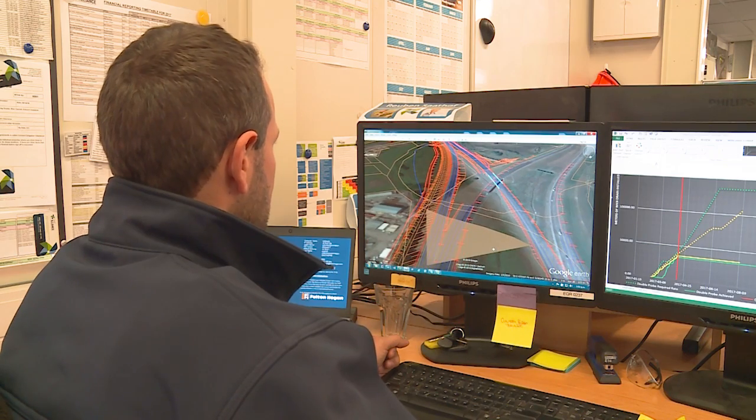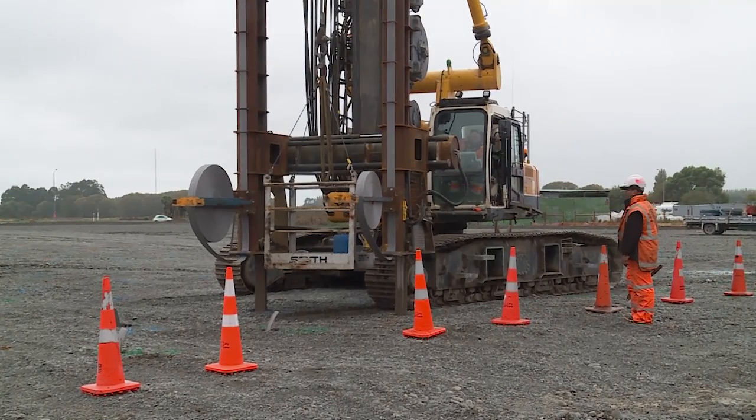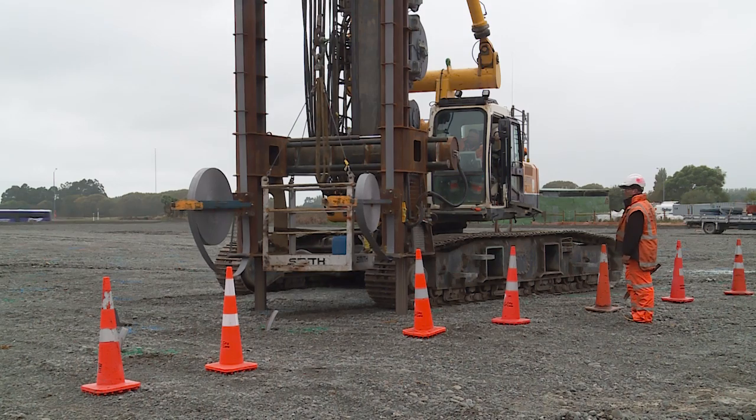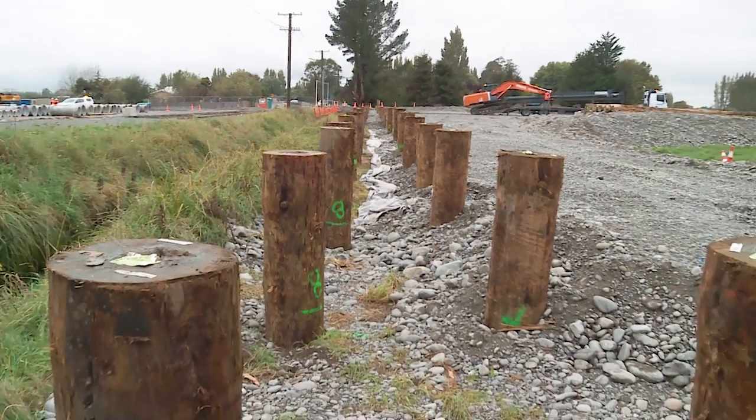To give you an idea of the enormity of the project, there are in excess of 300,000 metres of wick drains being installed. They're being installed where there are high gravel embankments, and in terms of the piles, there are around 4,000 timber piles around each side of the structures being installed.